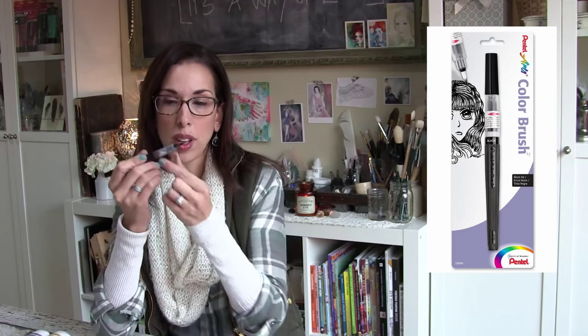Next on my list are the Pentel Color Brush pens. They have super beautiful, really rich pigment. Once you figure out how to open them — there's a red ring you have to remove and then twist — you've got a beautiful brush point that delivers a gorgeous line. They're also water soluble, so you can spray it, let it run, or water it down with a brush. My two favorite colors are black and sepia, but it also comes in gray, which is really pretty. Great for expressive portrait work.